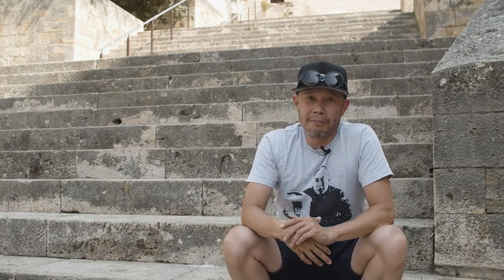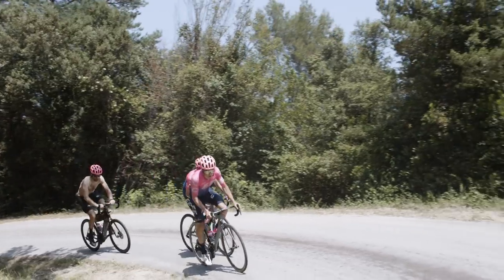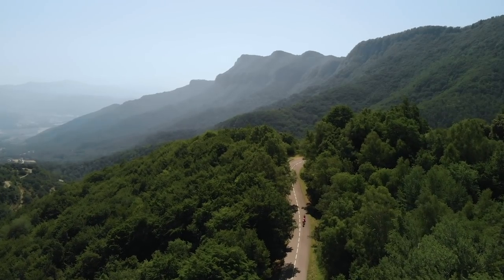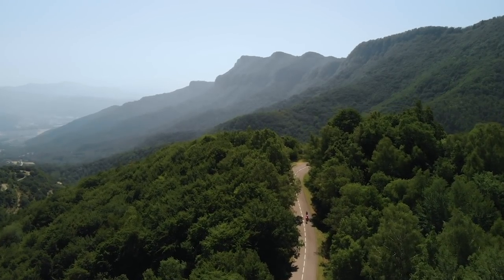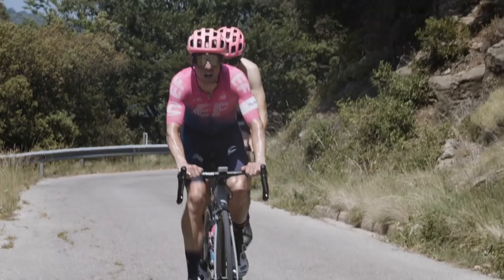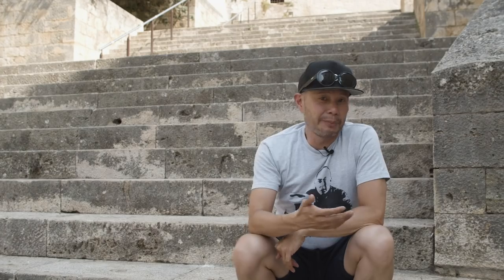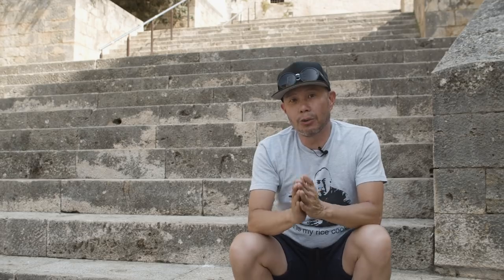Roca Corba is used as a test climb mainly because it's steep, hard, and unrelenting. It's a climb that challenges you — you don't have any other option except to go deep on it. And it's close to town, so for convenience's sake it has become the standard go-to climb.